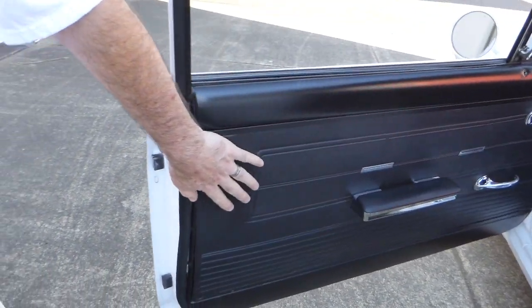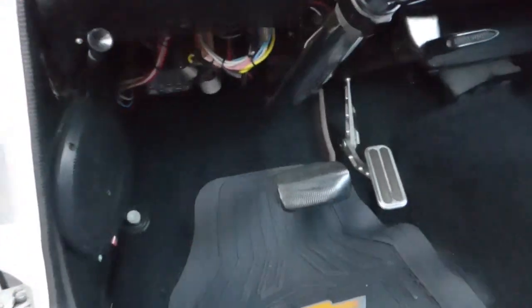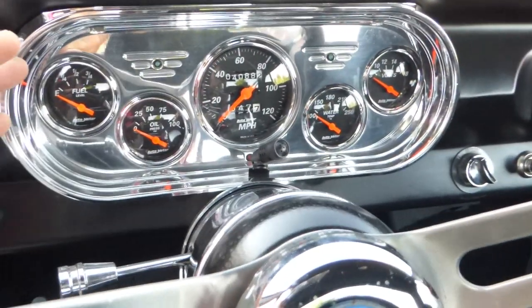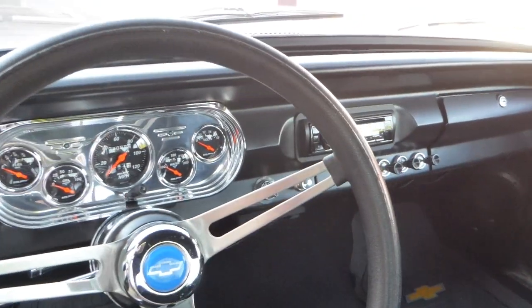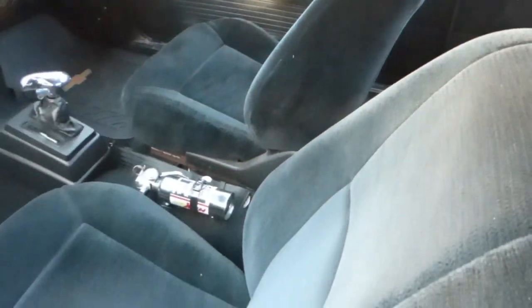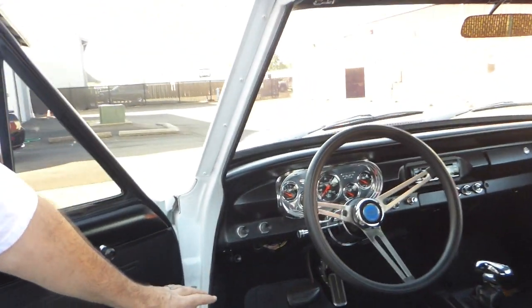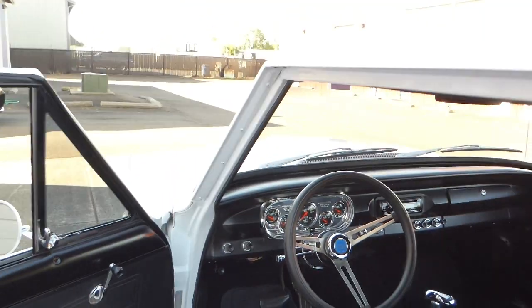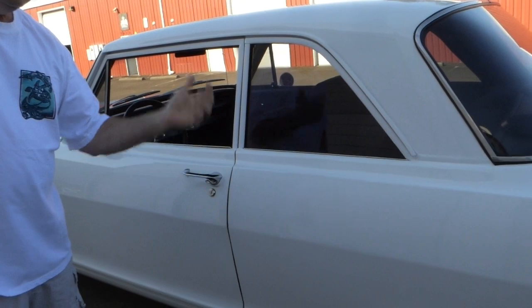Door panels are nice as well. You've got those nice new Auto Meter gauges — all the gauges work, all the lights work, the turn signals work. You've got a tilt steering column. Horn works. Nice steering wheel with a foam grip. You've got an aftermarket stereo with a CD player, and a B&M shifter. The driver's seat articulates up and down, you can move the back forward, and you can move the seating up and down. Plenty of room in here. And again, I just love the way these doors close — it's hard to find that.